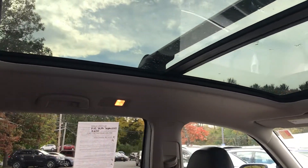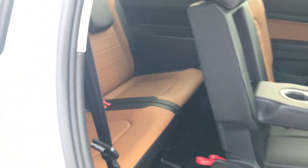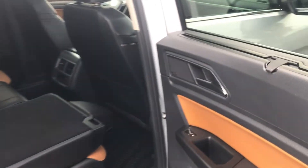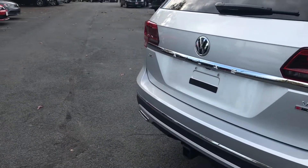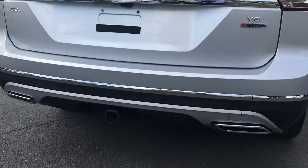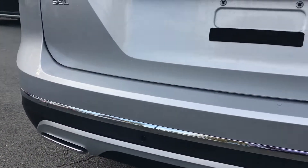Also a panoramic sunroof. This has a really unique, nice luxury interior — you can see the two-tone interior here, perforated leather. All the windows have side sunshades, so these will go up and down. Rear hatch is power. There's the SEL badging. It has dual exhaust and also a factory trailer hitch, so towing is no problem with this.